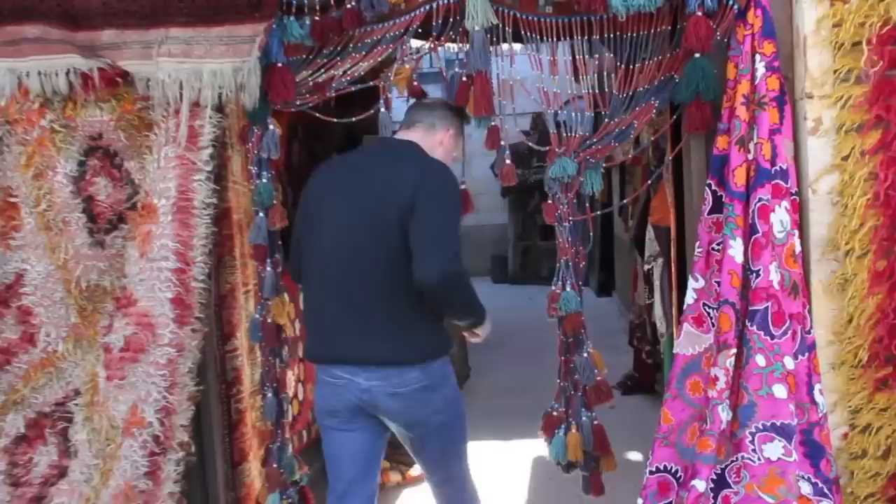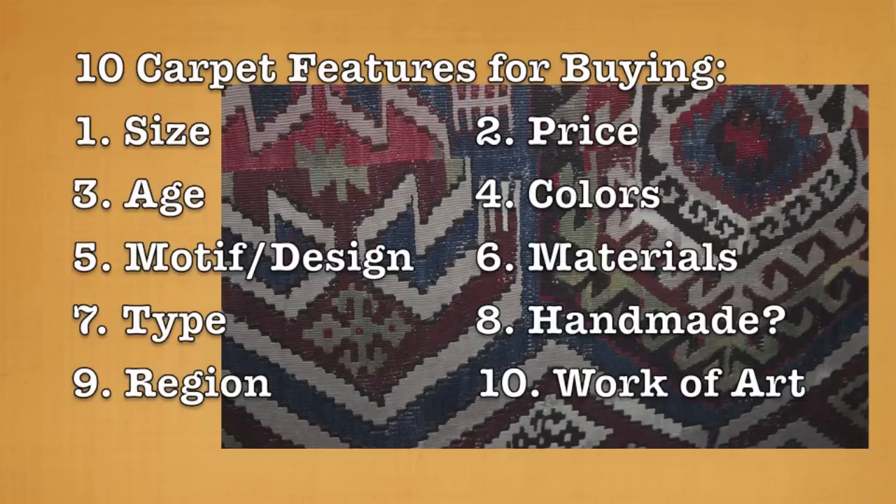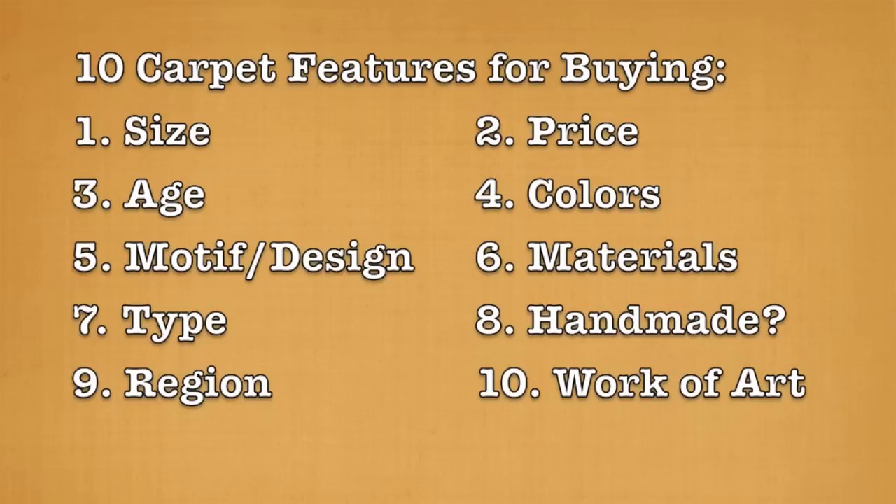Come on inside and let's see what we can learn. As we begin this, let's give you a quick introduction. When you're buying a Turkish carpet, you're really looking for 10 different features or characteristics to be aware of that will help you make your decision. First: size.